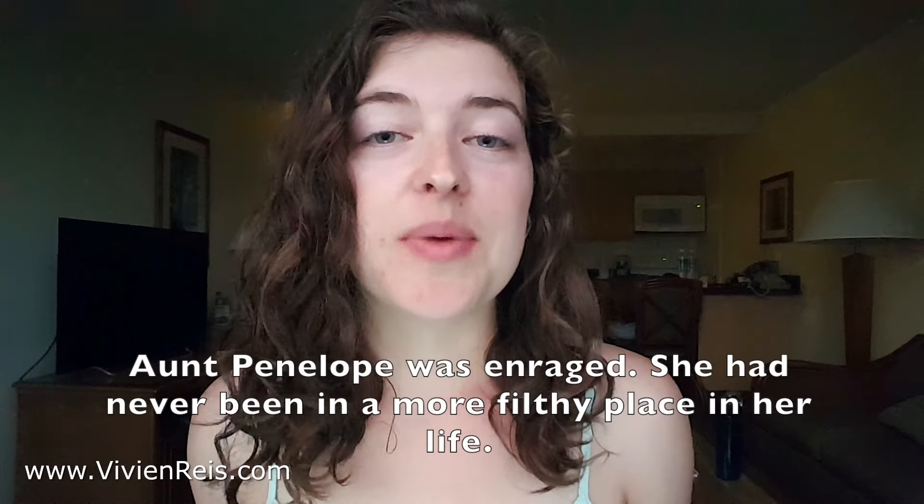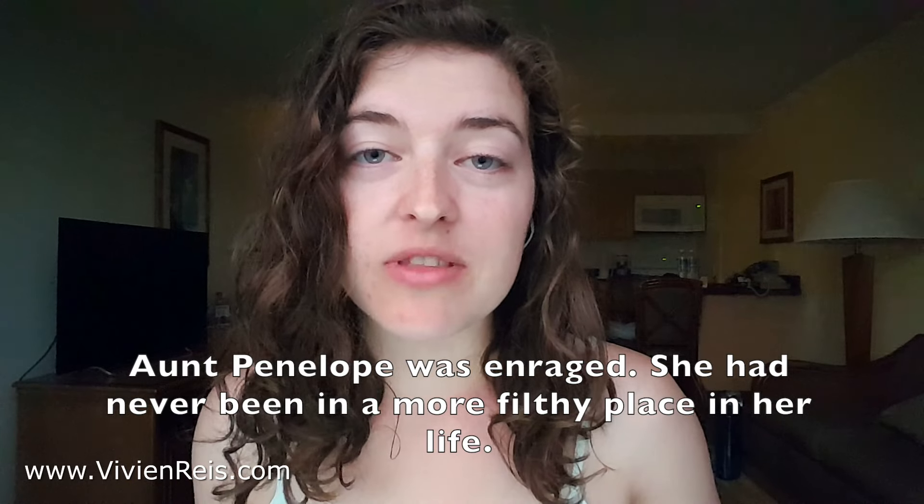I have a writing exercise for you guys. Turn the following sentences into one or more that show rather than tell, and put your sentences in the comments below. Here they are: 'Penelope was enraged' and 'She had never been in a more filthy place in her life.' Whether you catch yourself showing too much or realize in the editing phase that you need more description, remember that your writing is always a work in progress.